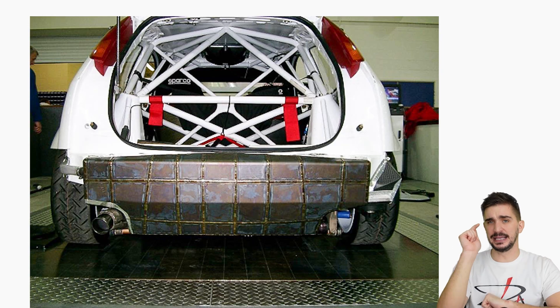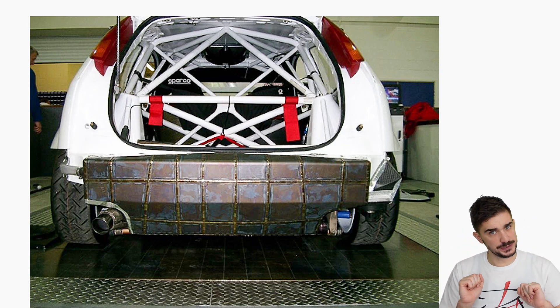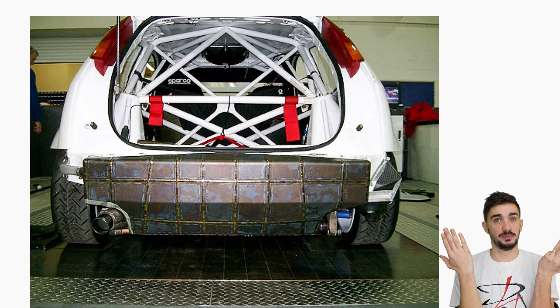So what was the titanium tank used for? It was used for — wait for it — to store boost. I'm not kidding. That was the actual purpose of the tank.